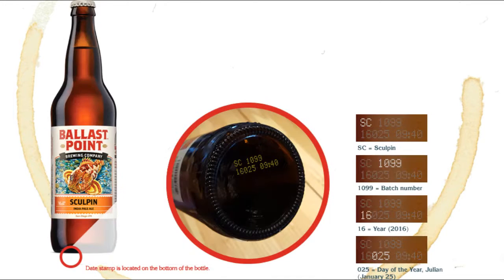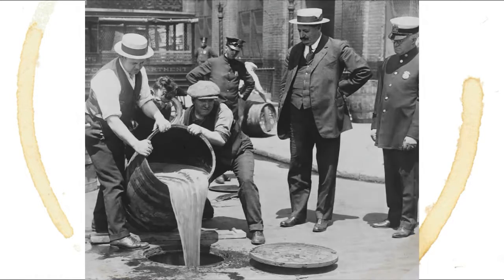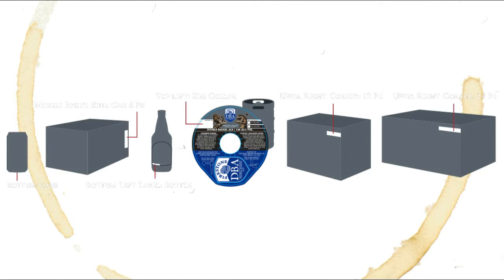Now, something to know about date stamps on beer: there's no set standard that every brewer out there has to follow, and some brewers don't even put date stamps on their product at all, which can make it impossible to truly determine freshness. Fortunately, those that do put date stamps on their beers use conventions that are easily understood with a little bit of background knowledge.